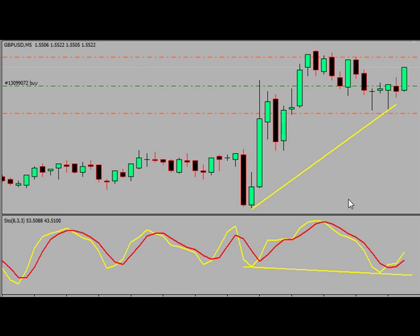An hour and a half later, we had a setup on the five-minute chart. I just got in like two minutes ago. I got in after this candle here, so I got in right here.